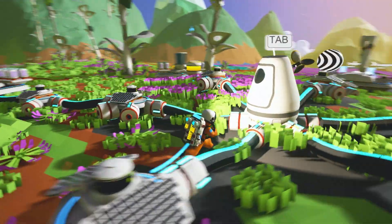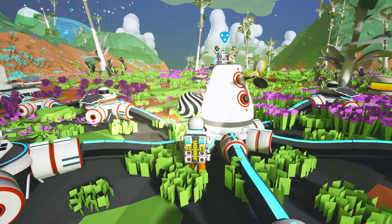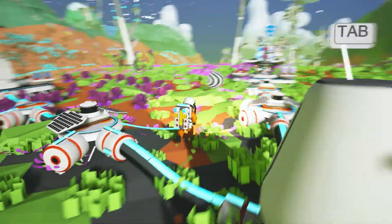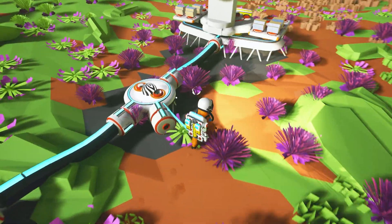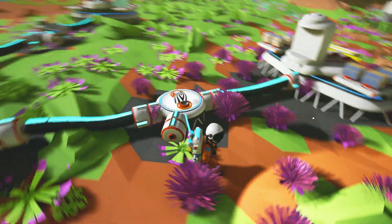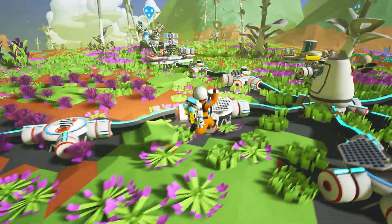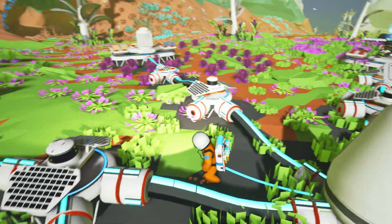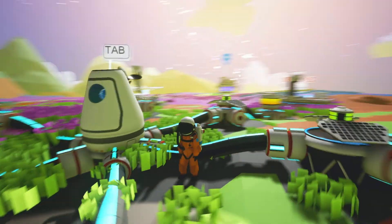I don't know what to do with this. It's weird. It's creepy. But I like it. Well, I have the spot open, so it seems to be happy there. I'll leave it there and hopefully it doesn't destroy my base while I'm gone one day. Alright. More weird things in Astroneer, as per usual.